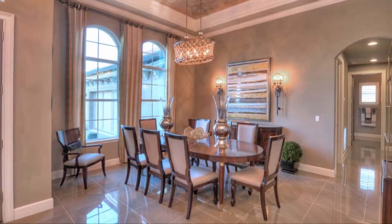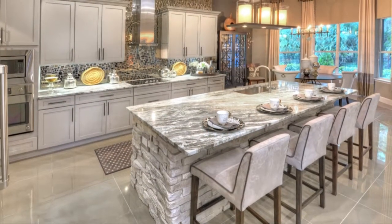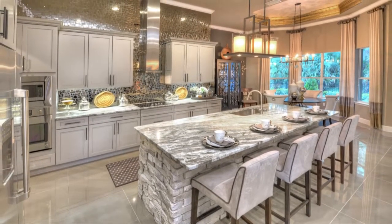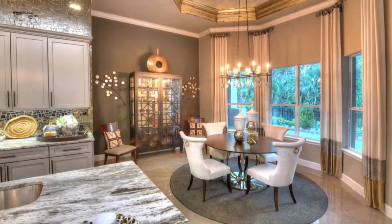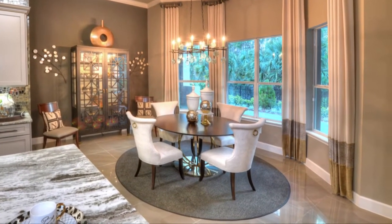Intimate dining quarters accommodate family gatherings of all occasions. A beautiful gourmet kitchen featuring a large island is perfect for entertaining guests, while the dining nook and gathering areas serve as the prime spots to spend quality time with family.